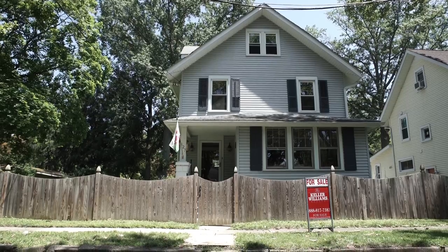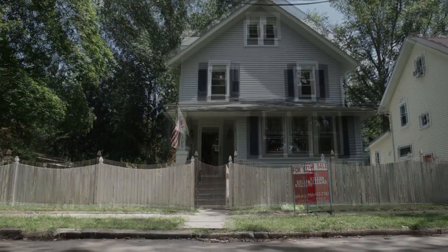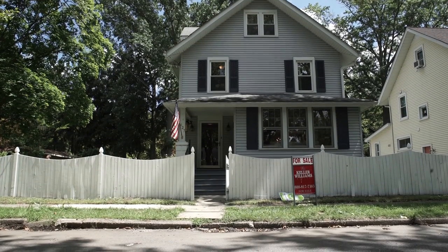Hey guys, here we are on location and we've been tasked with taking this house that's been sitting on the market and fixing it up so they can sell it. Three days, $1,500, curb appeal.